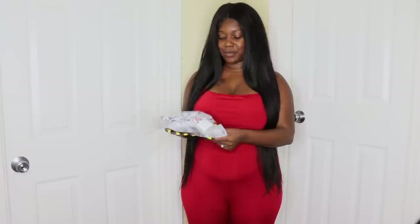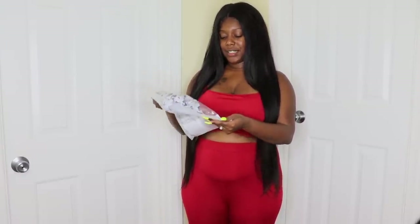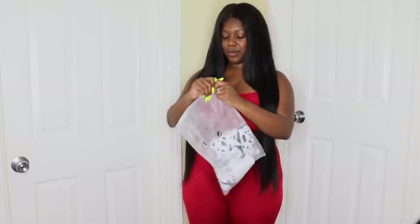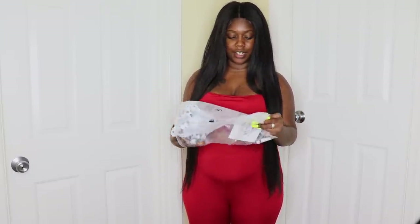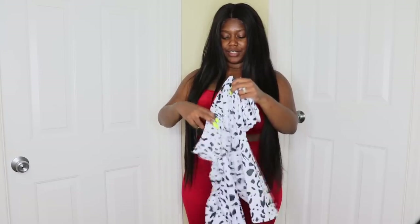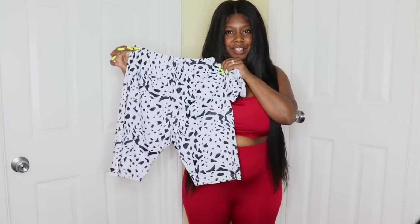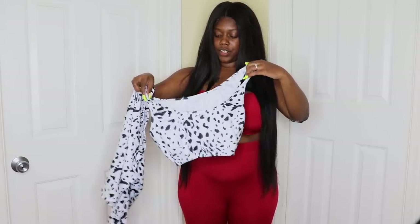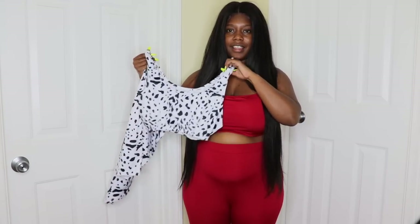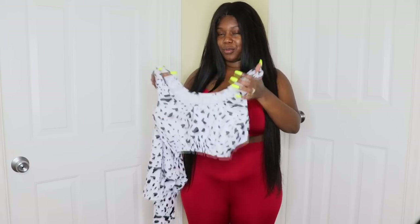This is the last two-piece for this haul — the rest are one-pieces and two dresses. This one is an extra large and has a leopard or cheetah print. For somebody who likes that print, I don't know the difference between leopard and cheetah, but here is the print. It's another pair of biker shorts with a little top — I feel like it looks cuter online, so we'll see how it looks on me.